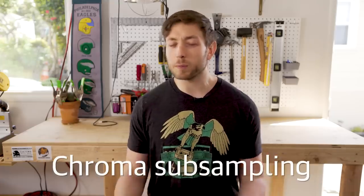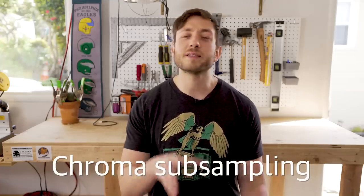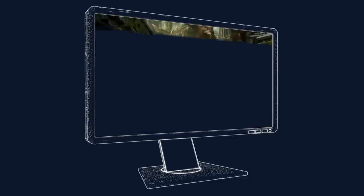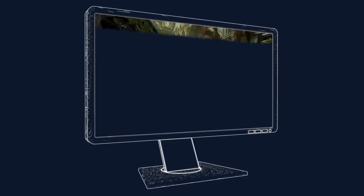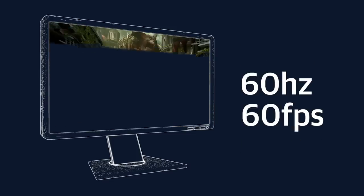Now this leads into chroma subsampling, which is another way monitors can distort color, and this one has to do especially with high refresh rate monitors. The refresh rate is the number of new frames the monitor can draw on screen per second, and for a long time 60Hz or 60 frames per second has been the standard.